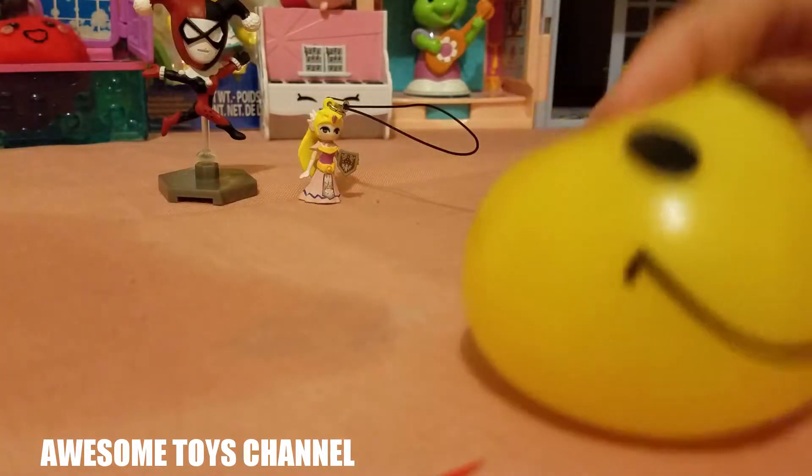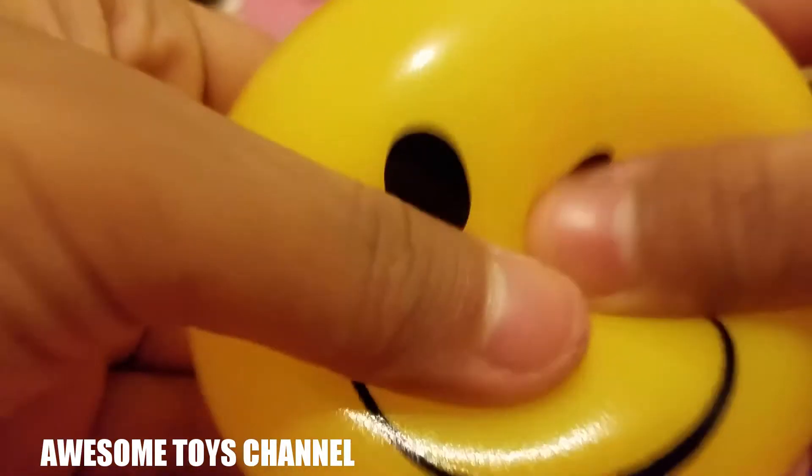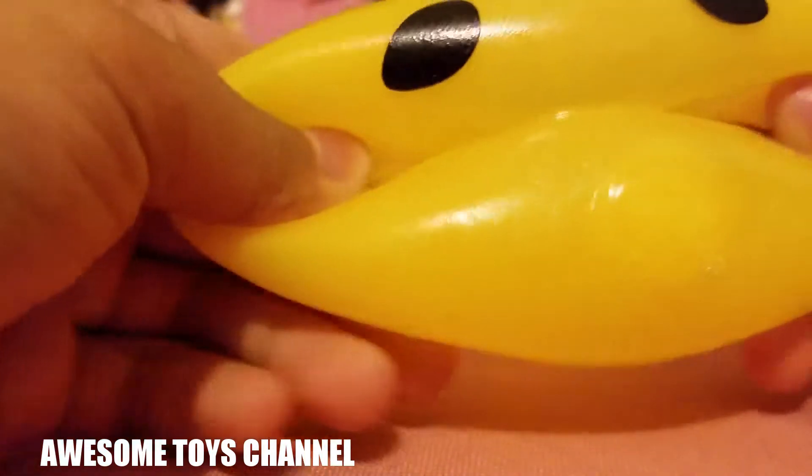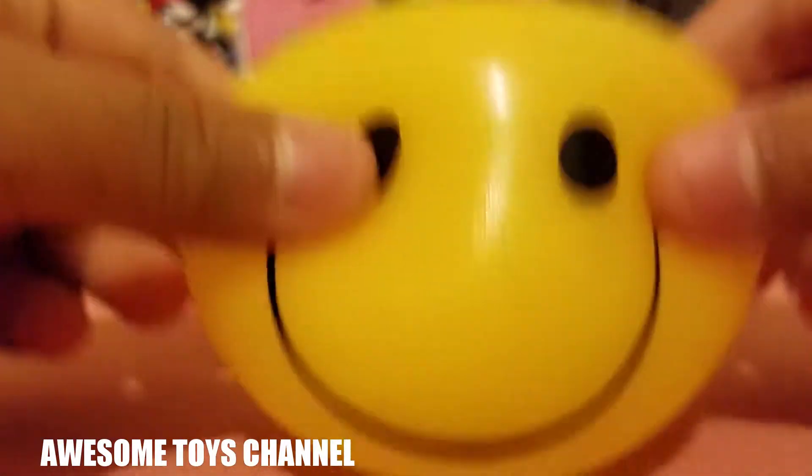Oh, there we go — it's my face! It's not very sticky as before, but it is stretchy. And the stopper right here — it's actually just fun!